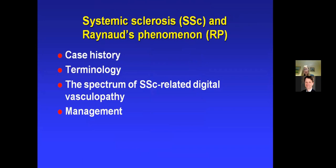To summarize: a lot of the pain and disability of systemic sclerosis that affects patients on a day-to-day basis comes from the hands — the contracture, the vasculopathy, and the calcinosis. A combined medical and surgical approach is key to management. We should all aspire to an open door access for patients with digital ulcers. The good news is that new therapies have been and are being developed — phosphodiesterase inhibitors, for example, are now used extensively and have been very helpful. There are other agents currently being researched for Raynaud's and digital ulceration. Thank you very much.